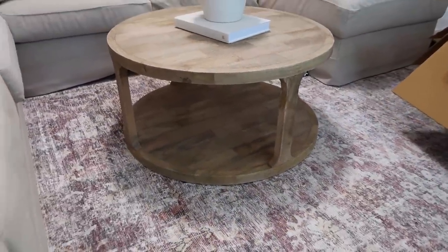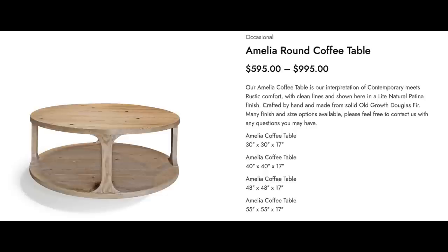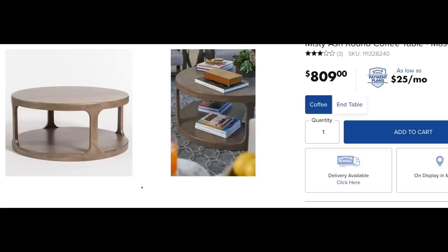This is a dupe for a few other ones I saw online that were so expensive — I'll put them on the screen.